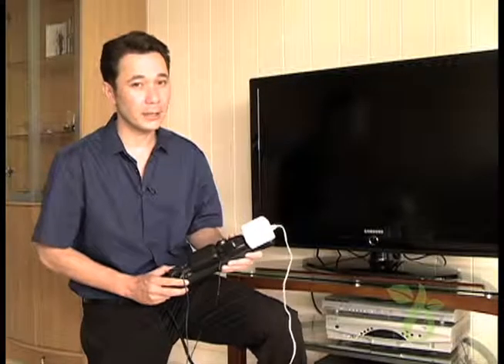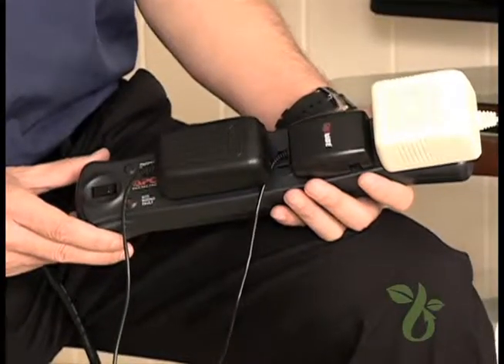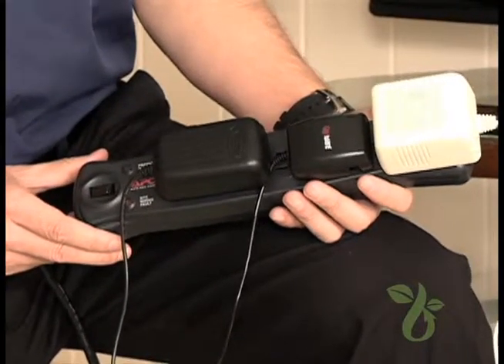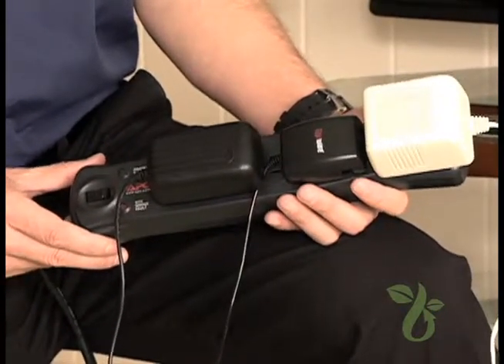Did you know everything you plug in uses energy even when you're not using them? Phone chargers, TVs, iPods, empty battery chargers, blenders, radios — they all draw energy all the time, and it adds up.